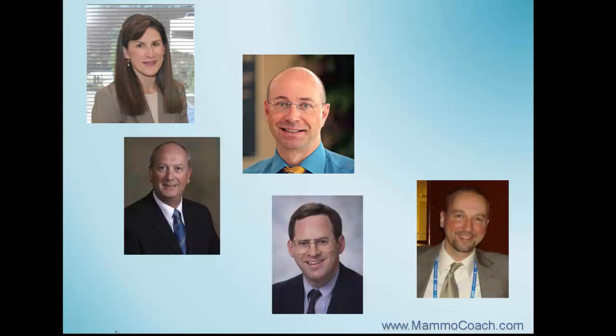Experts from all over the US with backgrounds in academia, private practice, industry, and public health came together to make Mammocoach happen.